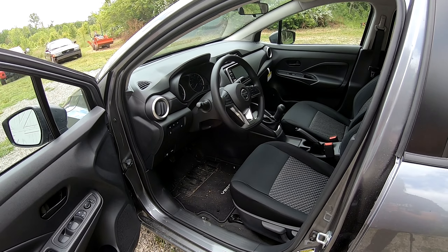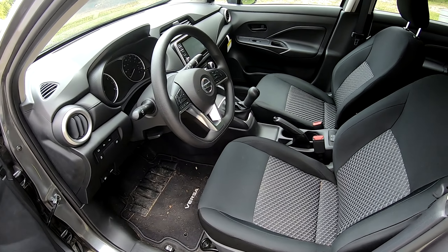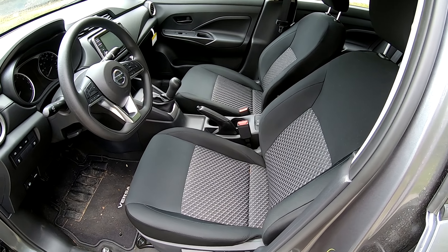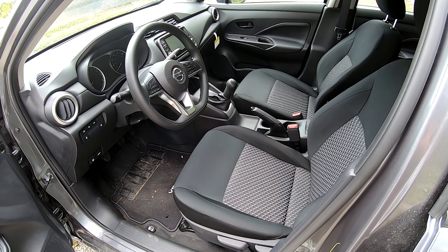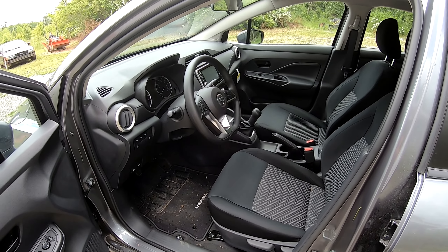As for the interior, the only option for the car is charcoal cloth with a black and charcoal color interior. The seats are actually pretty nice — they hold me in pretty good and are comfortable for what they are. I think that's the only interior option for this car, but I might be wrong on that.